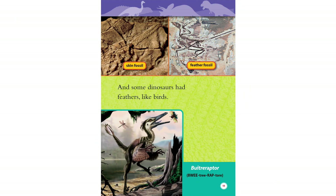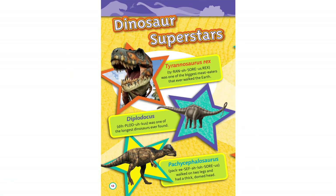And some dinosaurs had feathers like birds, as shown by feather fossils. Dinosaur superstars.